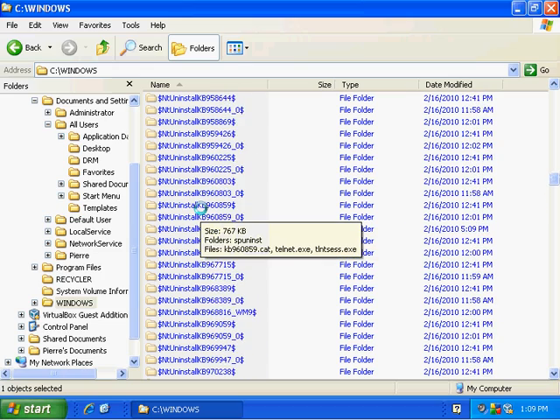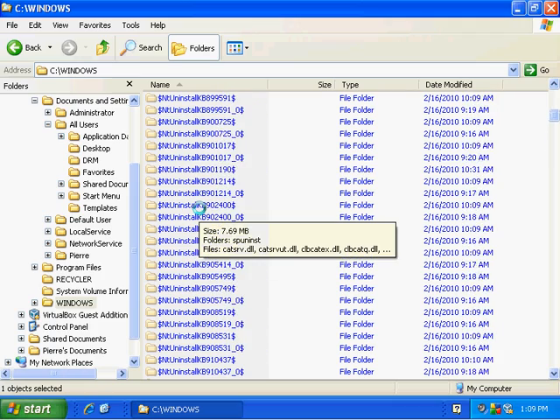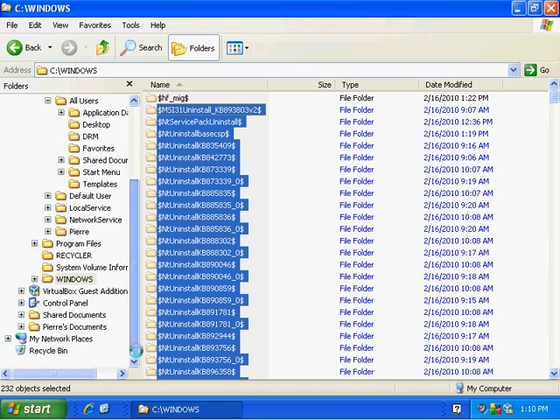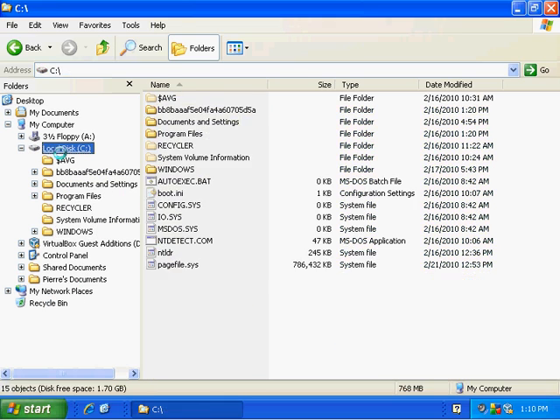Those blue folders are saved in a compressed format — that's why they're blue. By default, Windows Explorer under Windows XP will compress these folders, and compressed folders are displayed in blue. It makes it easy to determine what's what. We've installed 232 patches to this system — this was a new system put up just this last week on the 16th, and it took 232 patches to get it squared away. You can see this is a very handy view to have.